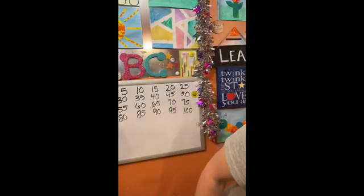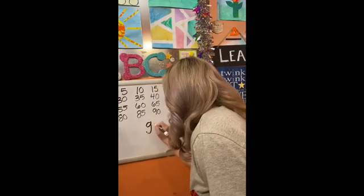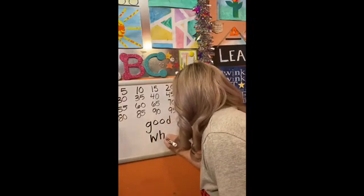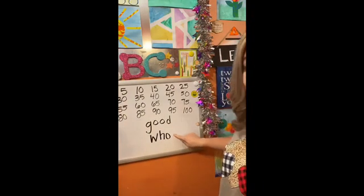Hi guys! Our two new sight words for this week are 'good' and 'who.' I'm going to write them on the board. Good — G-O-O-D — and who — W-H-O. Good and who.